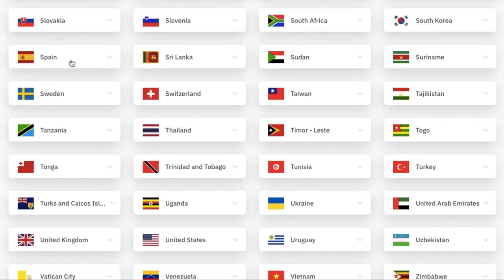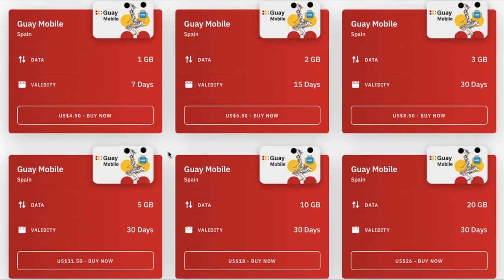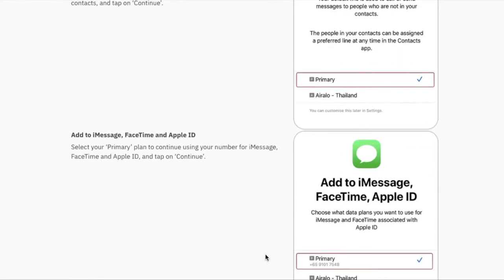There are a ton of different eSIM apps you can download directly from the App Store that'll work anywhere in the world. In my personal opinion, the top two choices are Airalo and Dent. Airalo is probably the most popular one because it works in over 190 countries. When you're selecting the SIM you want to buy, it will clearly show you how many gigs for how many days with the price and how many countries it works in. To install it, there are step-by-step directions — you can install it directly, scan a QR code, or install it manually.